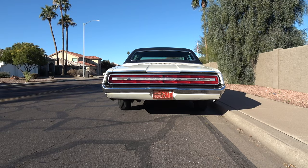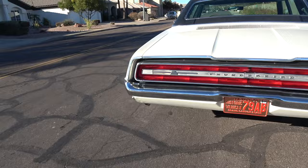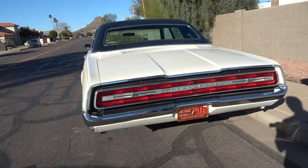Speaking of the back, I always enjoyed how the tail lights of that car just went all the way across. And then you can see we have the Thunderbird script. This nice little indentation right there — that pops up for your key. Gas tank is on the side right there, which we'll show. So let's stay right here.